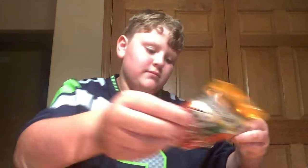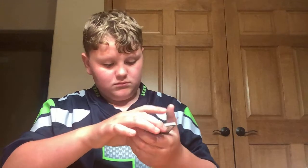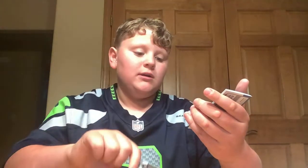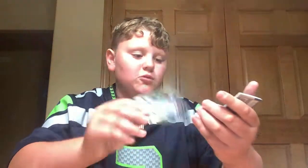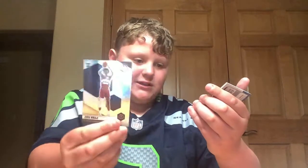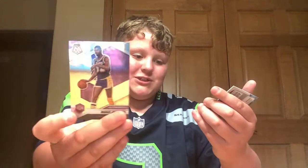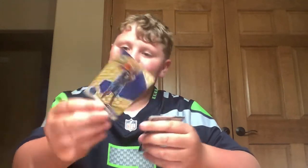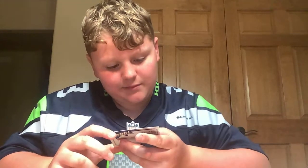Okay guys, last pack of our Mega Box. Moe Bamba. Caris LeVert. Luguentz Dort. Zeki Ninja. Magic Johnson. And we got another All-Time Greats Kevin Garnett. And then we got a Bang Carmelo Anthony right there.